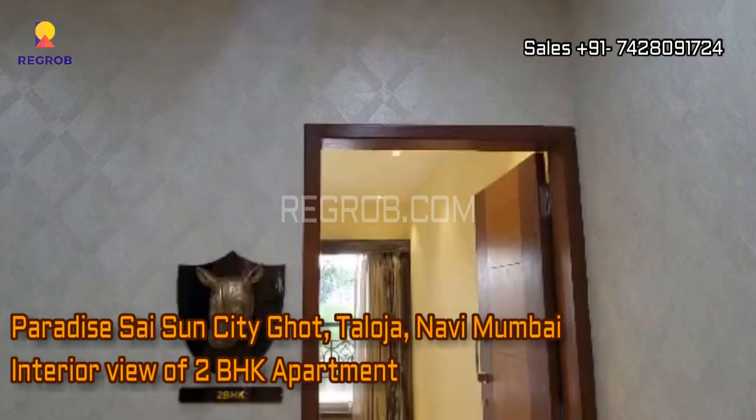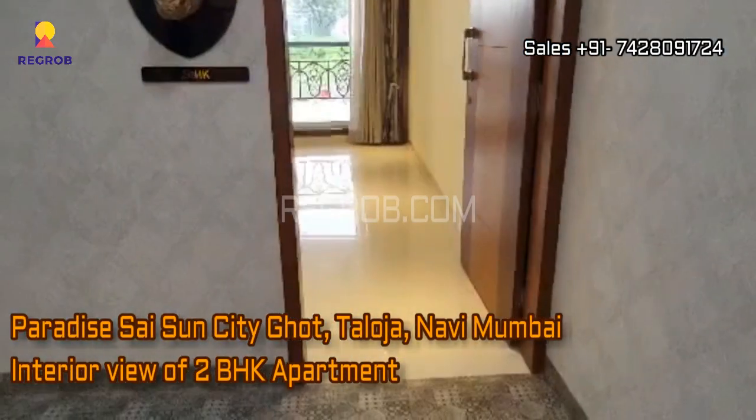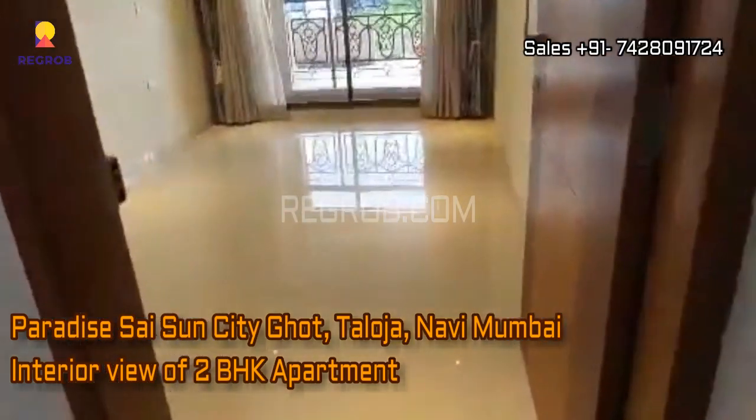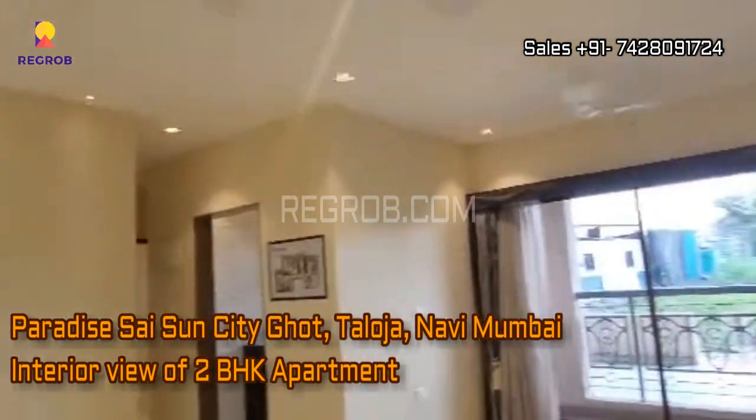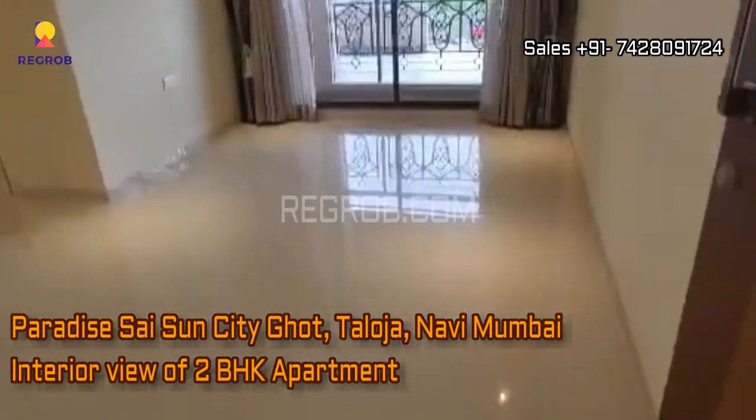Hi viewers, so in this video we are at Paradise Sai Sun City, it's a residential project society located in Thaloja, Navi Mumbai, and here we are taking you into a 2BHK apartment to give you the interior view.